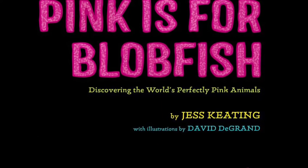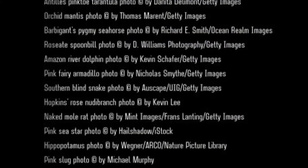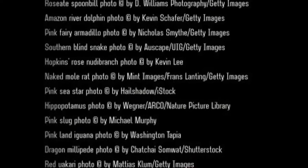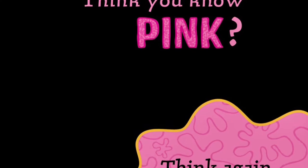Discovering the world's perfectly pink animals by Jess Keating, with illustrations by David DeGrand. Think you know pink? Think again!